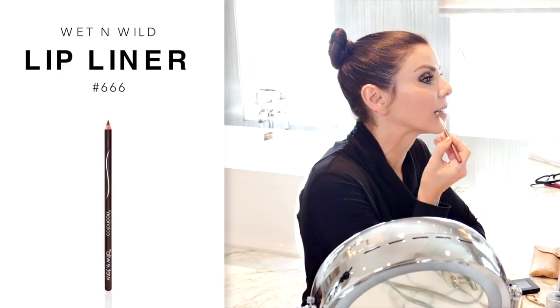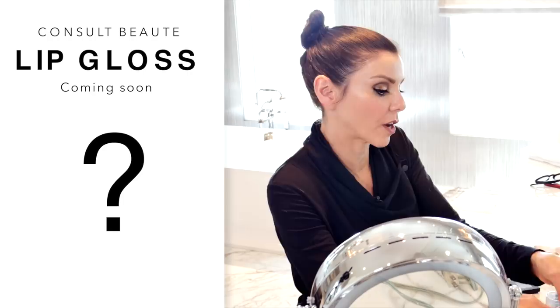Then lips. Wet n' Wild 666 — a universally good color for everyone and it's super cheap. What I like to do is line my lips and then color them in because I find it makes your lipstick or gloss just stick. It also prevents the unfortunate bleeding that can happen when you're older and have wrinkles around your mouth. You can use a lipstick, a lip gloss, or clear gloss over it. I like this because it's volumizing and plumping. I'm not a big fan of filler in lips — I always feel like it looks... but a little natural plumping is good. And voila — maybe a little hit of powder.